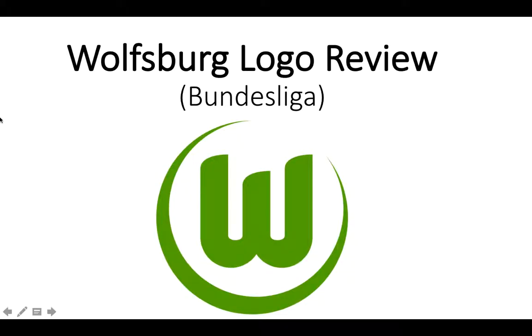Hey guys, it's Gamron here. If you've been following my channel for a little bit, you'll know that I have done two logo rankings in two different leagues — the NLL and the USL. Please go watch them, like, subscribe, comment, and put your rankings in the comments below. But today I'm branching out and doing something a little different.